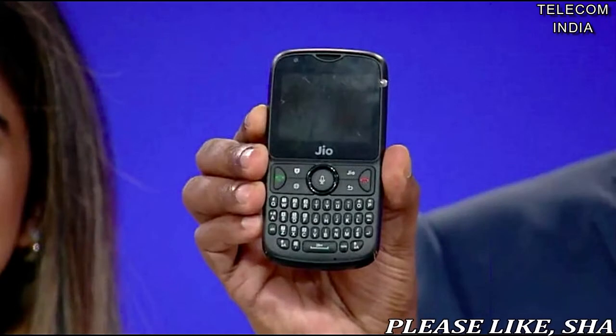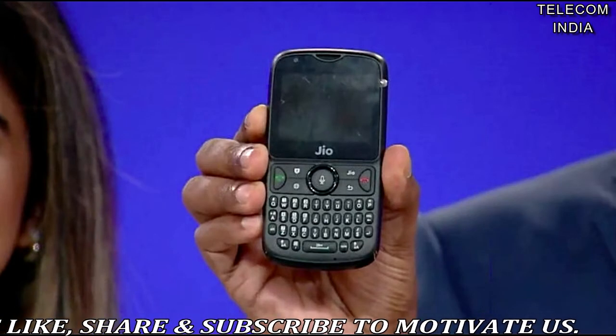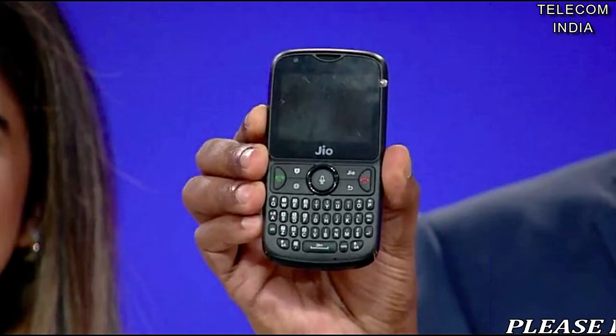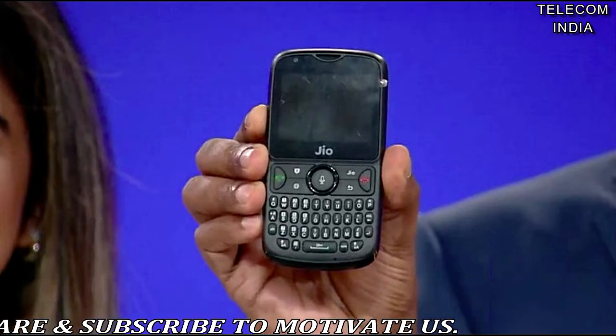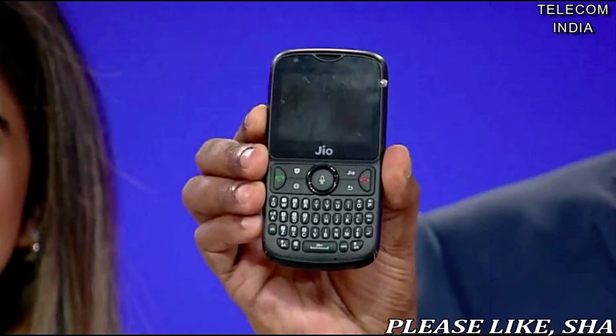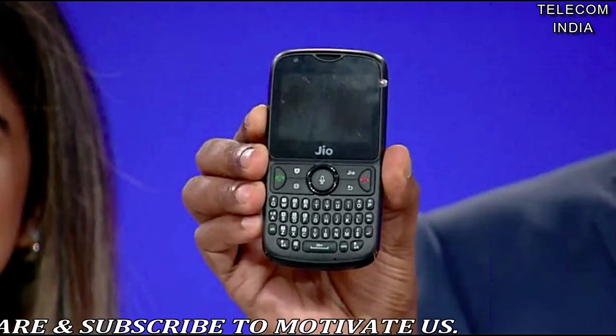Geophone 2 with 4G VoLTE and LTE Cat 4 modem launched at Rs. 2999. Reliance Geo has unveiled an upgraded version of the Geophone, which the company sold over 25 million units in less than one year. The Geophone 2 is also priced aggressively at Rs. 2999, and the company even announced a Monsoon Hungama offer under which a user can get the new Geophone 2 at just Rs. 501.